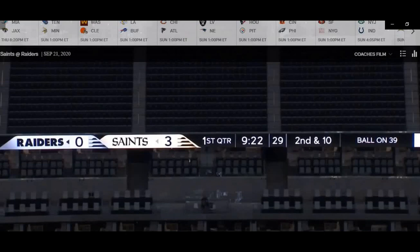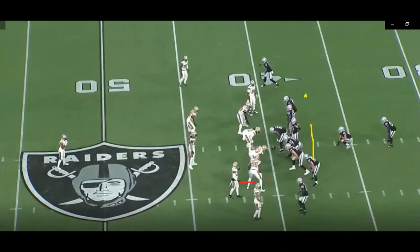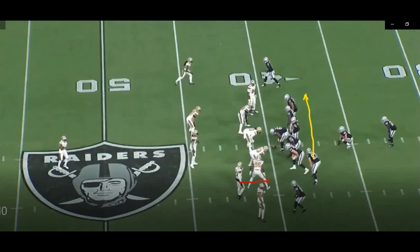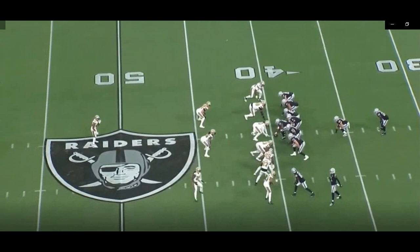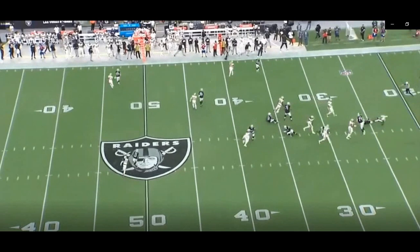Now looking at the Saints' defense versus the Raiders — first quarter, second and ten, ball on the minus 39. The Raiders motion their tight end across, but nobody runs with him. When you run a player in motion across the formation, it gives the quarterback an indication of man or zone. Nobody running with the tight end suggests a blitz — safety Malcolm Jenkins walks up to the end of the line of scrimmage. The ball is snapped; safety blitz off the left side, he beats the tackle and gets the sack.